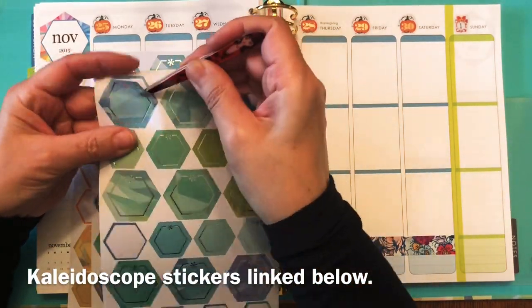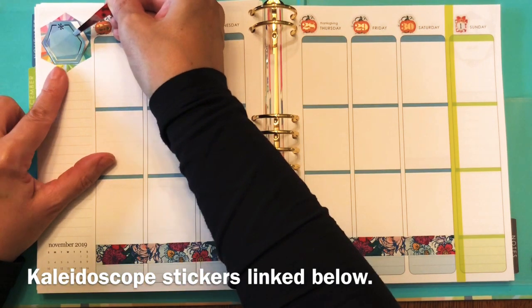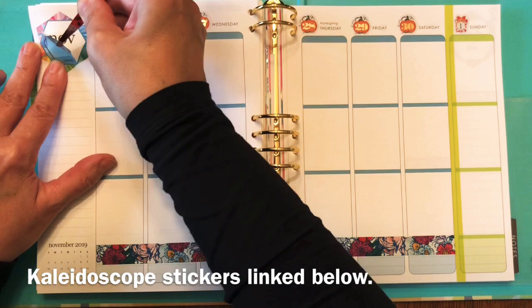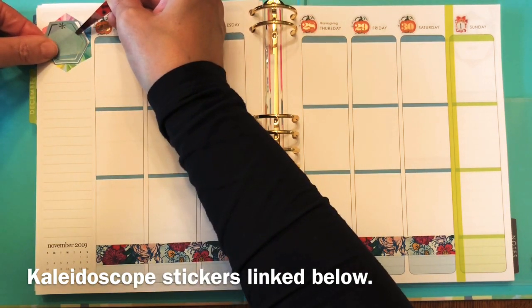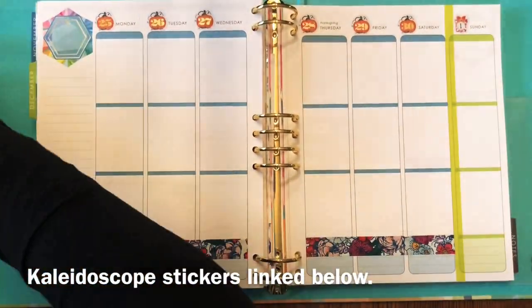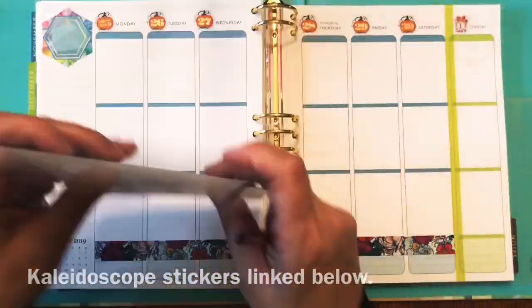Here's one of those new hexagon stickers that Erin Condren came out with, to cover the larger hexagon areas either in your Life Planner or in the new petite daily planners where there is a hexagon. They're fantastic because they turn that center space into something functional that you can write on.